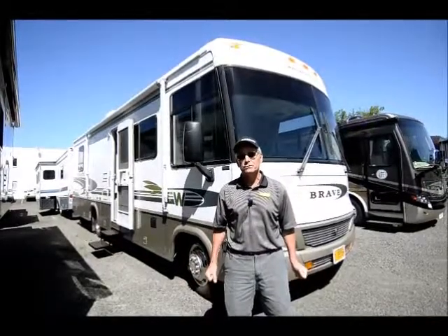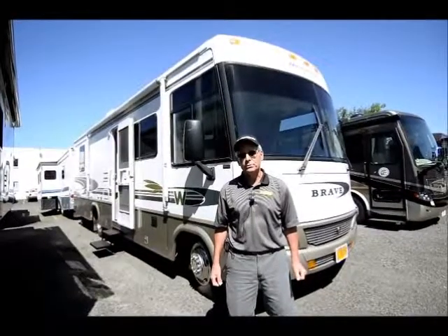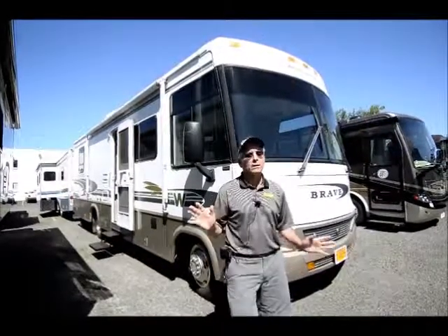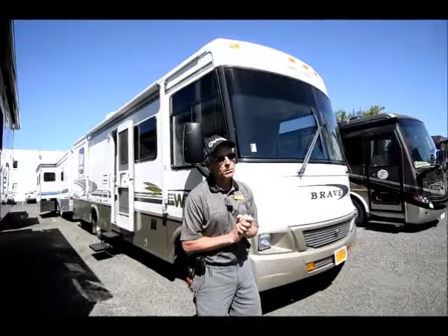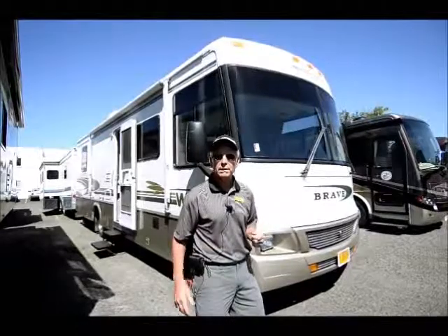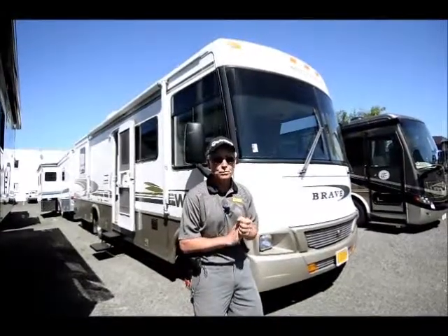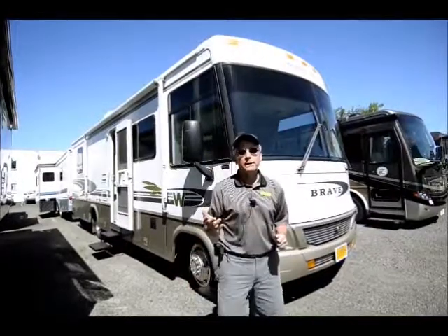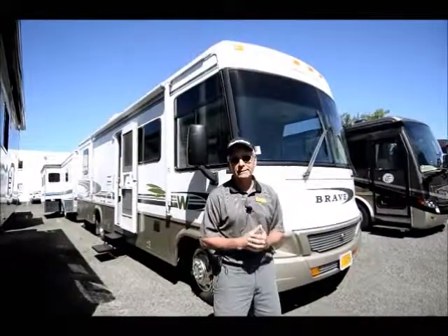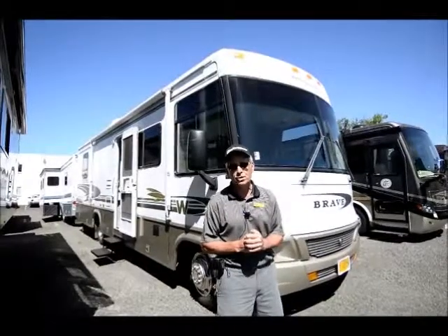For those of you that are looking for something a little smaller, this might interest you. Please feel free to call me if I miss something — I'm going to go around pretty quickly so I don't bore you to death, but it will give you a better feel than the still pictures do. Just call and ask for Rick; my contact information is on the site and I'll get any information you might need.